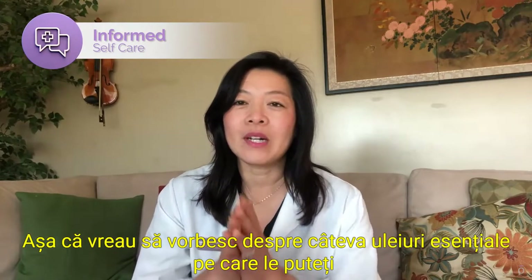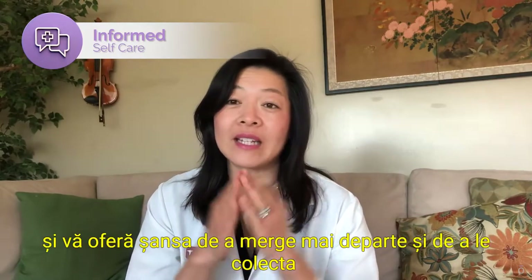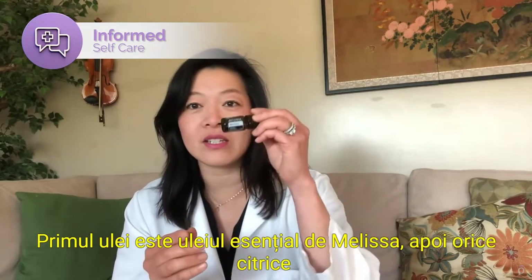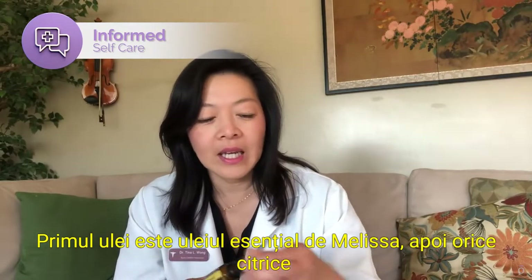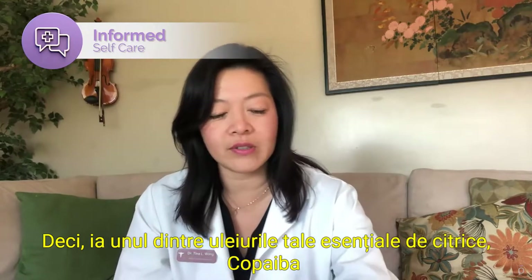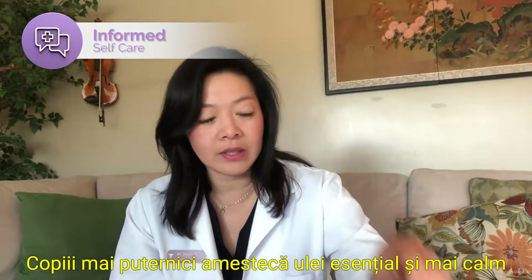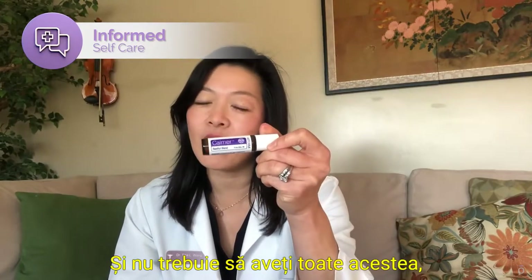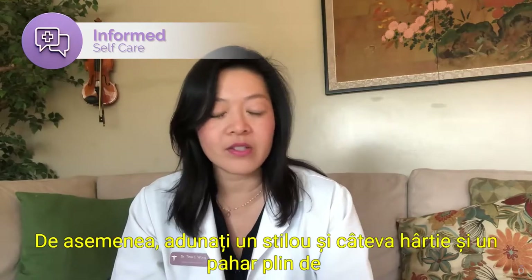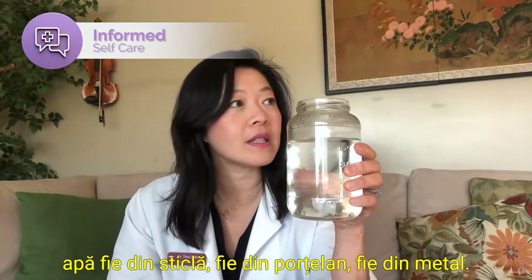I want to talk about some essential oils that you may have in your home. I'm going to tell you what they are and give you a chance to collect them so that together we can experience them as we learn about them. The first oil is a Melissa essential oil. Then any citrus oil will do — lemon is one of my favorites and so is green mandarin. Also grab copaiba essential oil, Breathe essential oil, Stronger Kids Blend essential oil, and Calmer essential oil. Also gather a pen, some paper, and a full glass of water in either glass, porcelain, or metal.